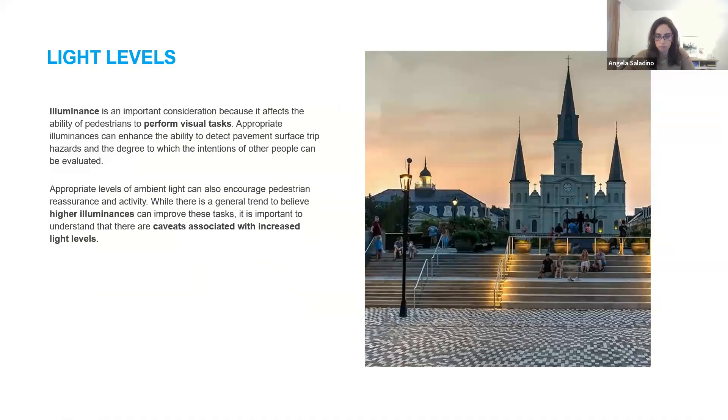Getting into light levels — the illuminance of a space affects the ability of pedestrians to perform visual tasks. Appropriate light levels will encourage reassurance and activity within a space. We need to consider both horizontal and vertical illuminance levels. With horizontal, we're thinking more about walking and pathways to detect uneven surfaces and trip hazards. With vertical, we think about safety — people being able to see faces and silhouettes to determine the intentions of people in the environment — and also decorative aspects like lighting building facades. Ambient lighting throughout an area produces general illumination and contributes to both vertical and horizontal illumination.